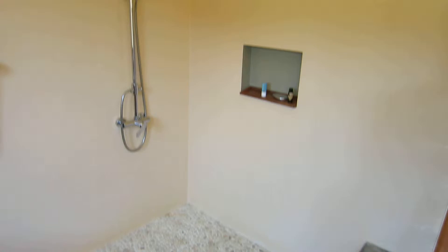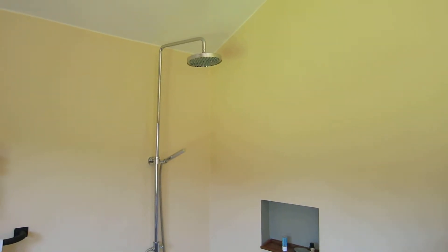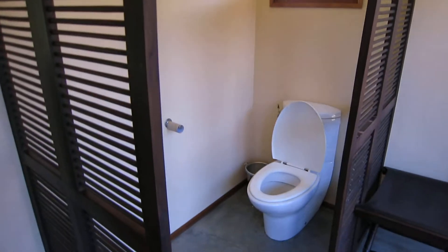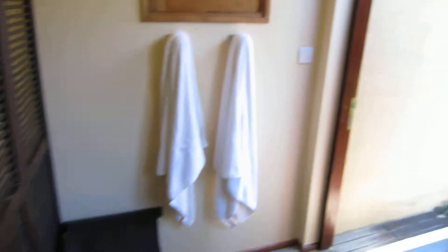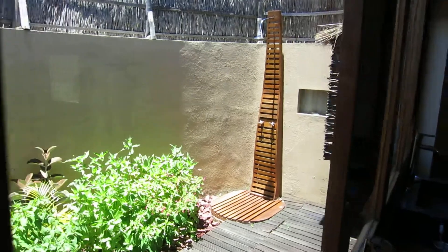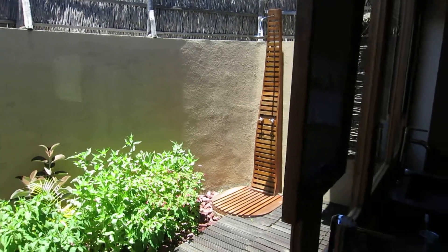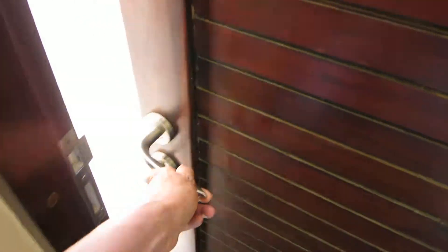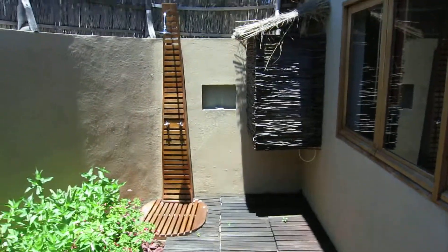Nice shower. The best part is actually if you go outside — see that? And an outdoor shower.